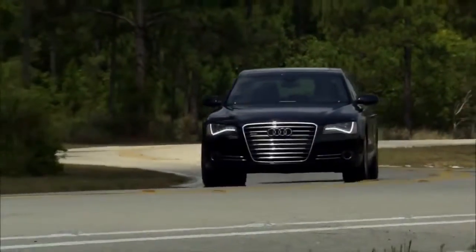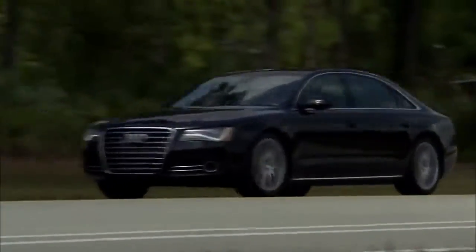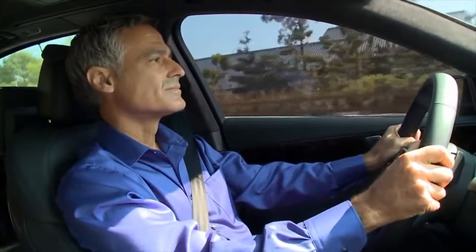Audi models equipped with the PreSense preventive passenger protection system provide an elevated level of safety for vehicle occupants in certain driving situations.